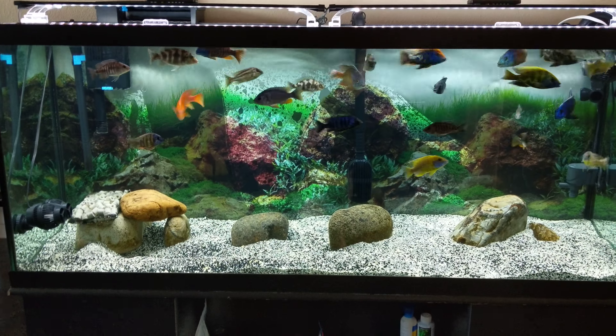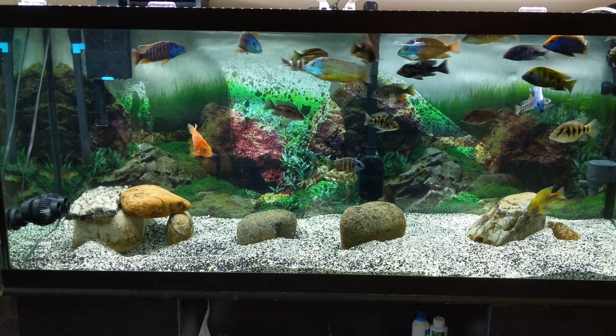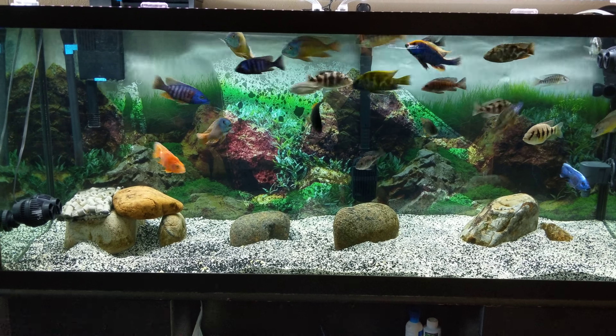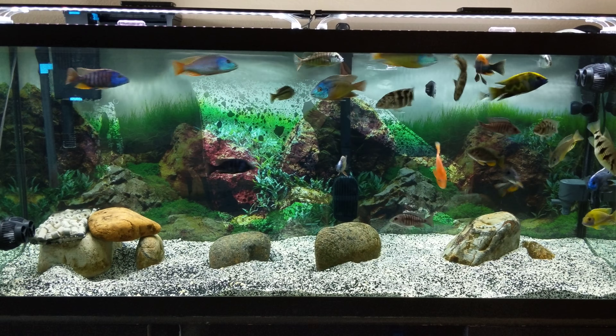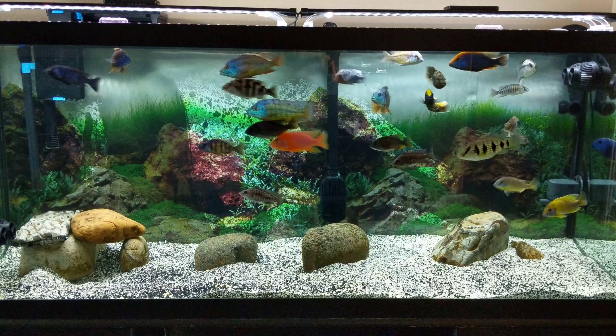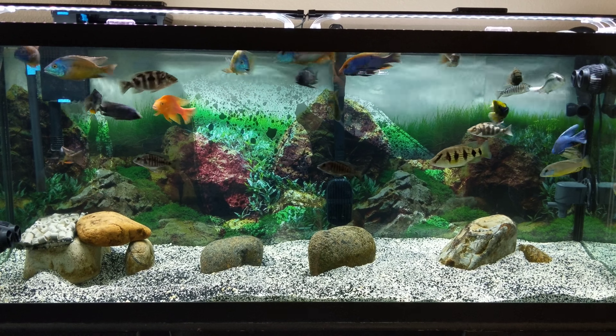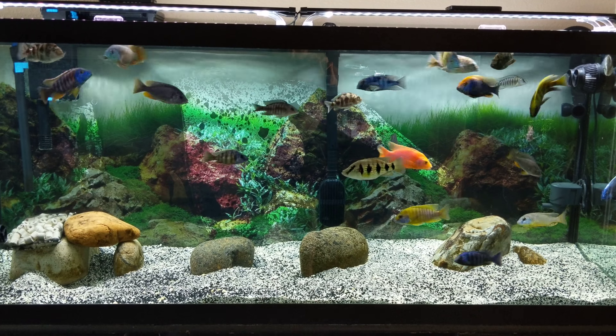Hey YouTube, Dustin here. Update video. It's been a while since I posted last. We were dealing with evacuations from fire and a bunch of stuff. I did lose a fish out of this tank during the evacuation, but everything is well right now.